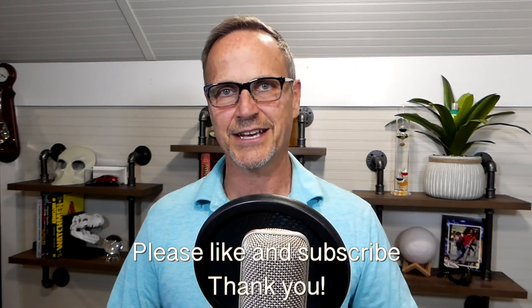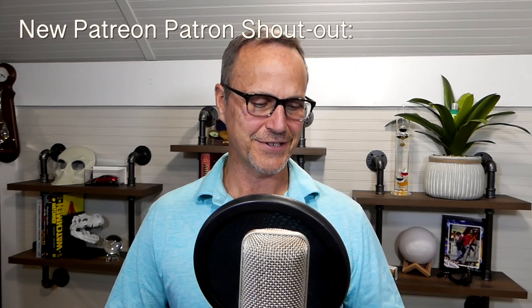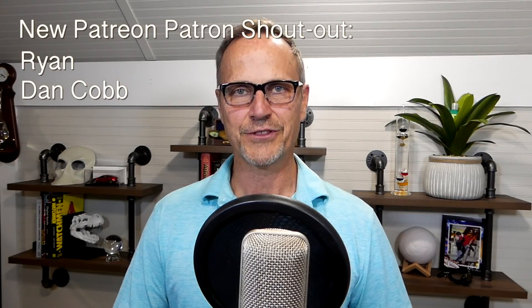Before we continue, if you enjoyed this video, definitely make sure you like it so other people can find it — that's how YouTube's algorithm works. And definitely make sure you subscribe if you want to see more. A big shout out to my patrons on Patreon — you guys have been wonderful. A big new Patreon patron shout out to two new patrons: Ryan and Dan Cobb. Thank you both so much. Also, a big thank you to Zenly Music for doing the intro and conclusion music — search for Zenly Music on YouTube or Instagram.